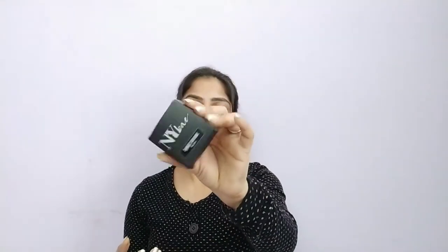It is a cardboard packaging — normal packaging — a very pocket-friendly blush and very affordable range. Whatever products I share, you will find the link in the description box and you can purchase from there.